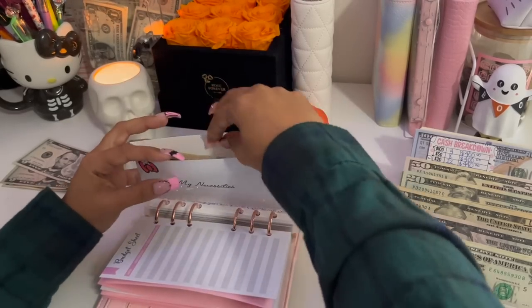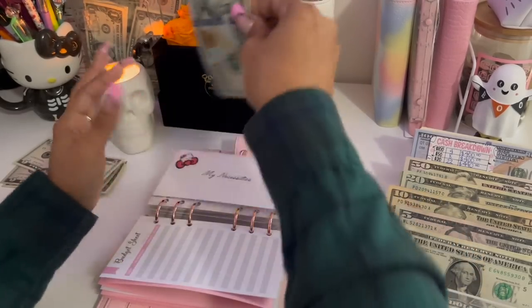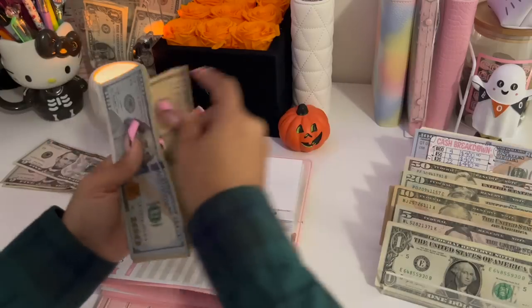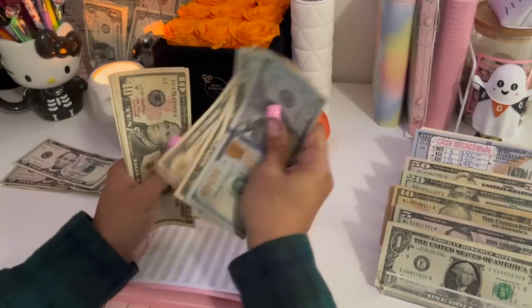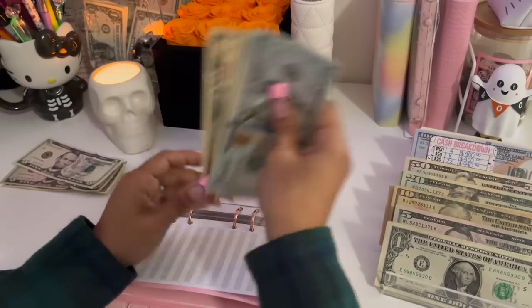My necessities is getting $10, bringing it to $200.